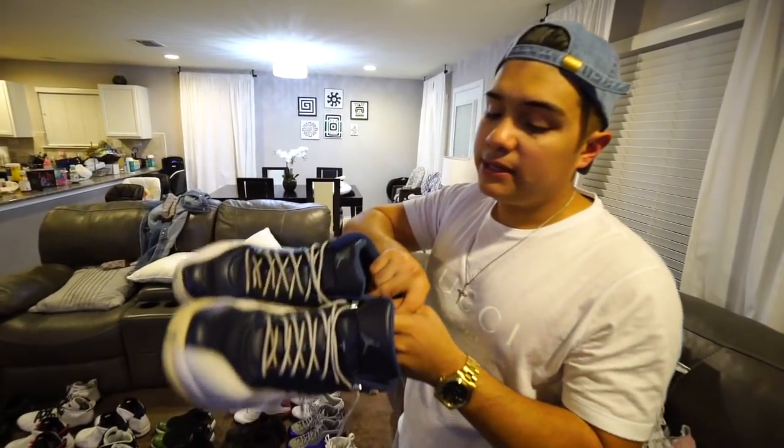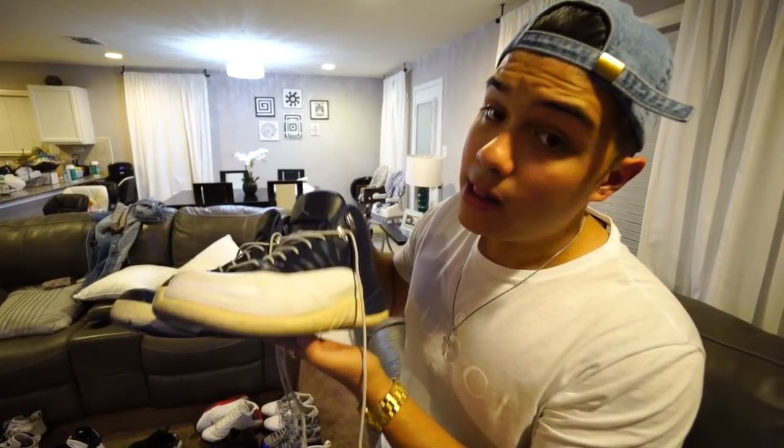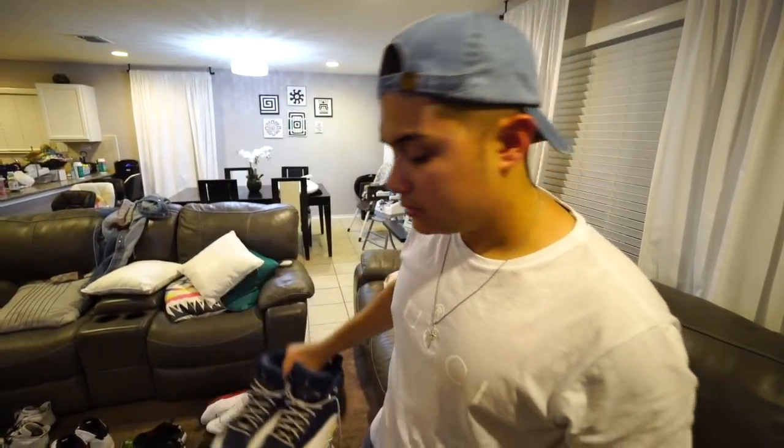The rising sun 12s — an all-white sneaker. I couldn't imagine stepping in mud with these, it would be a nightmare. The taxi 12s, pretty much my second favorite 12 — a simple black and white sneaker with gold accents, and I love gold on my shoes. Then the cool gray 12s — I found these at a thrift store once and rocked them for the longest time.